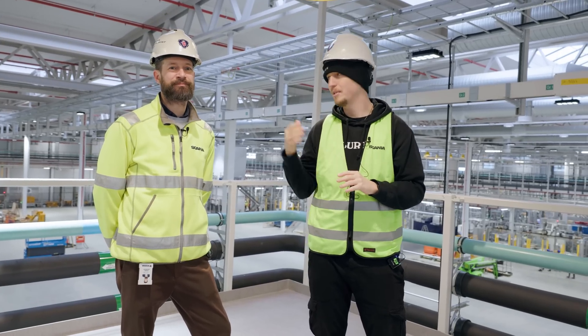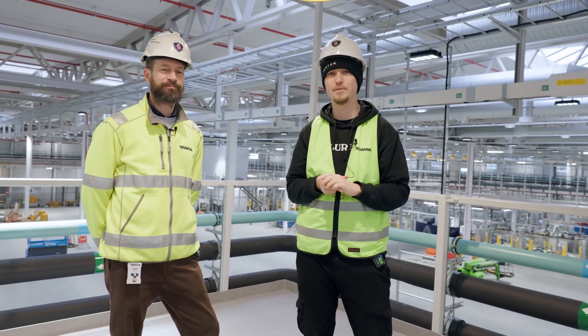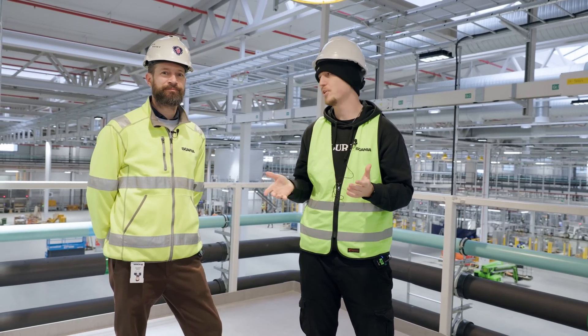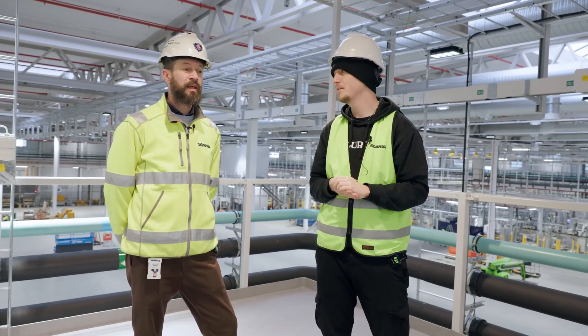We are here with Henrik who has been kind enough to do a private tour of their battery production facility that's being built. Can you tell us more about this place, please?